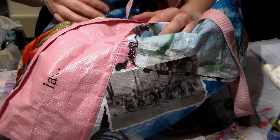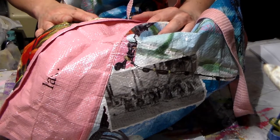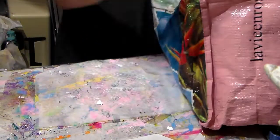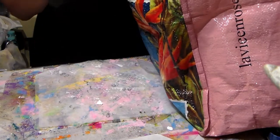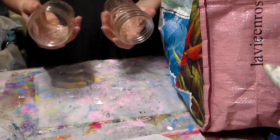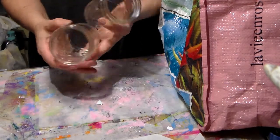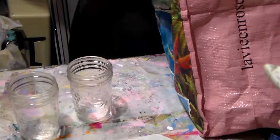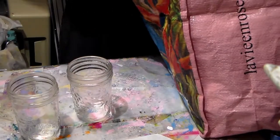Hi everyone, Crafting Vicky here with you, and I'm here for a little haul from a little chef store that's close by. I was on the lookout for some jars for canning because I've been canning a lot. I was looking for some wide-mouth jars but I didn't find any, but I did find three of these so I grabbed them.